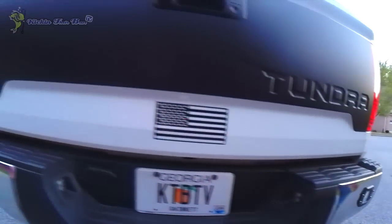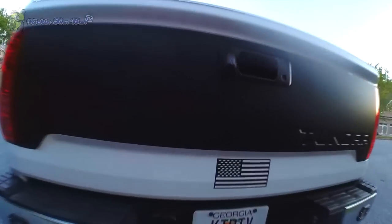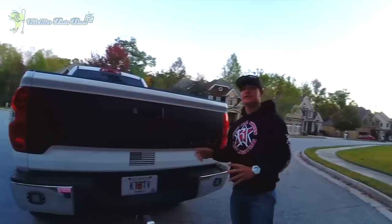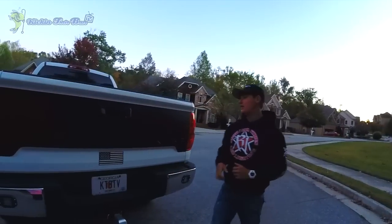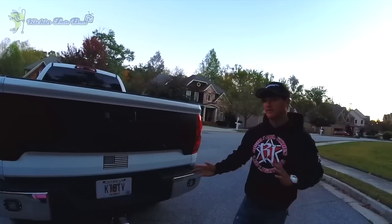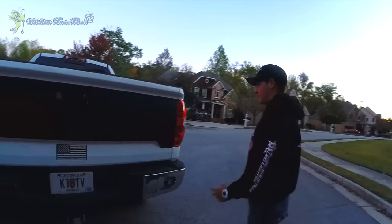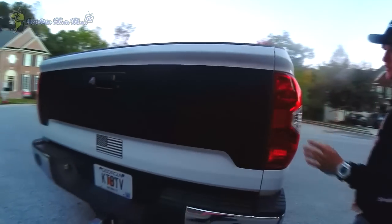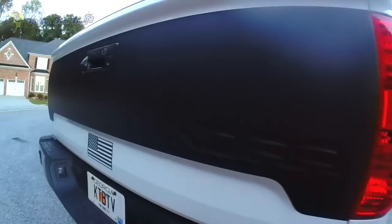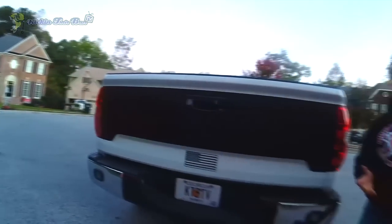Got the Kicking Their Bass TV logo and the American flag on there as always. Moving on to the back — this is my most recent thing I got done to the truck. I just flat blacked the tailgate, which I really like. It kind of pops, it's something a little different. Not too many people have it done. My buddy over at Z Decals did it — they're the ones who wrapped my boat — and they did a phenomenal job. No bubbles or anything.